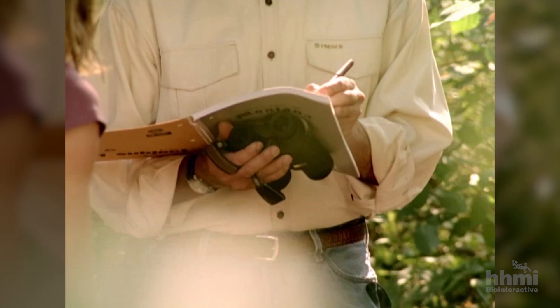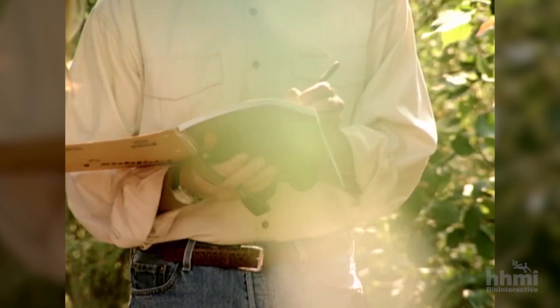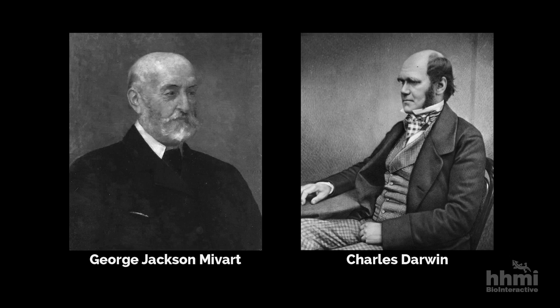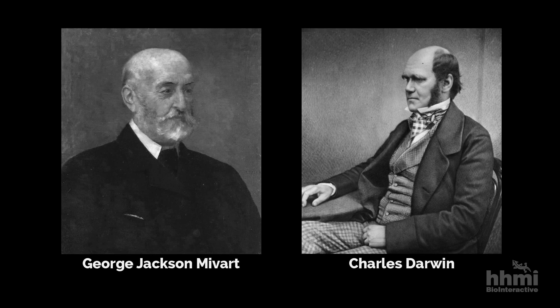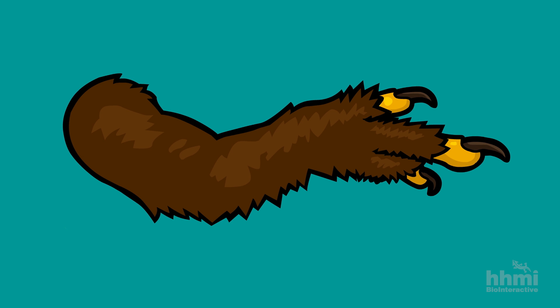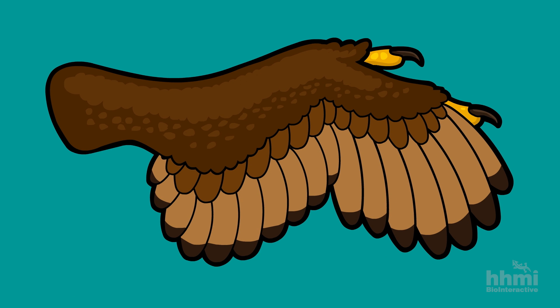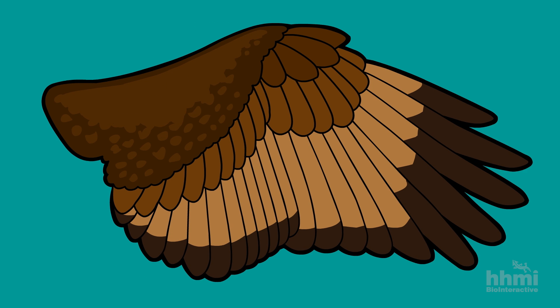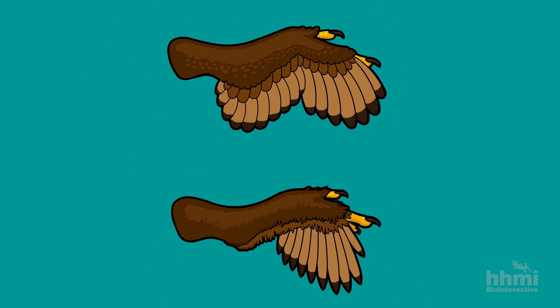I became interested in an intriguing question that critics of evolutionary theory had posed to Darwin. There's a gentleman by the name of Sir George Jackson Mivart. He challenged Charles Darwin when Darwin wrote The Origin of Species. Darwin had proposed that structures evolve through intermediates, so a wing would have evolved from a forelimb in stages. But some of those early stages were clearly not capable of flight.